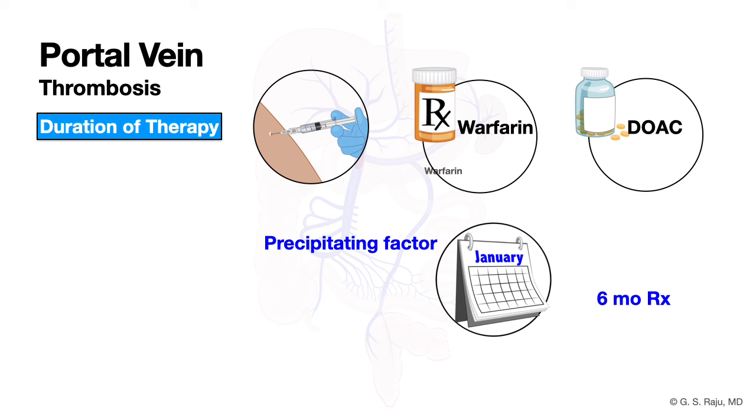If no precipitating factor is identified — which can happen in cirrhosis due to a slow flow state and imbalance between procoagulants and anticoagulants — thrombosis can still develop. Consider thrombophilia testing if the patient has a prior or family history of thrombosis. In cirrhosis, we do not routinely perform thrombophilia testing unless there are specific signals.